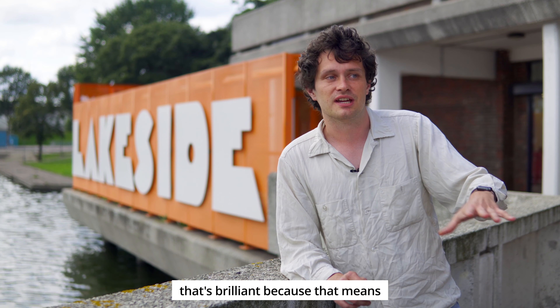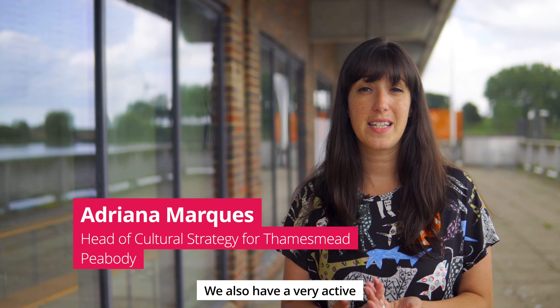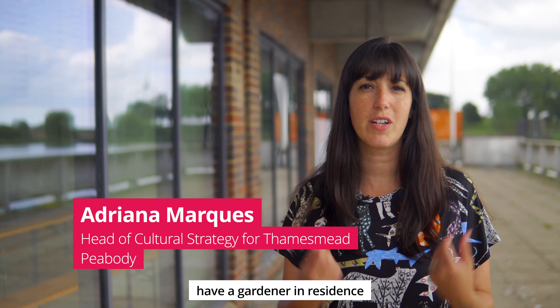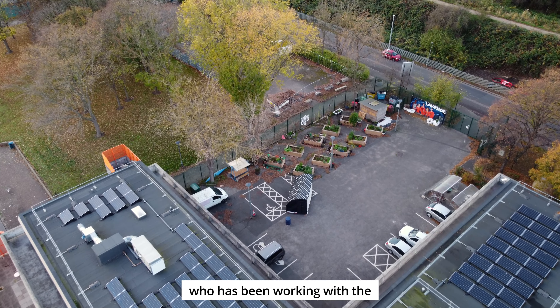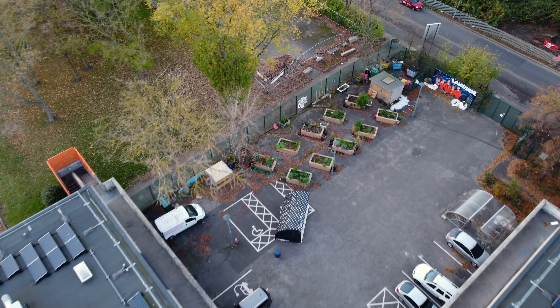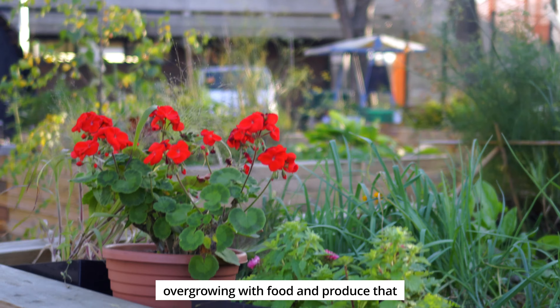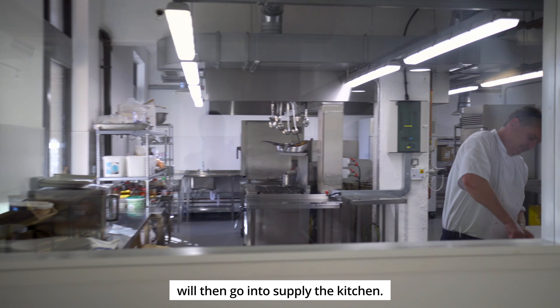And for the artists, that's brilliant because that means they can share skills with each other and develop their own practice. We also have a very active landscape programme and we actually have a gardener in residence who's been working with the artists here on developing this amazing allotment garden.